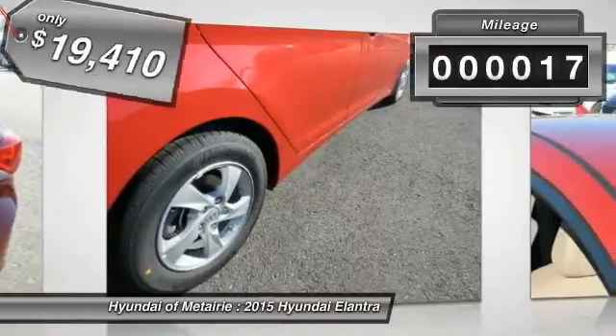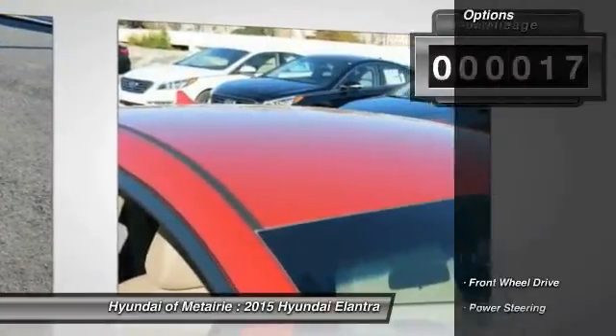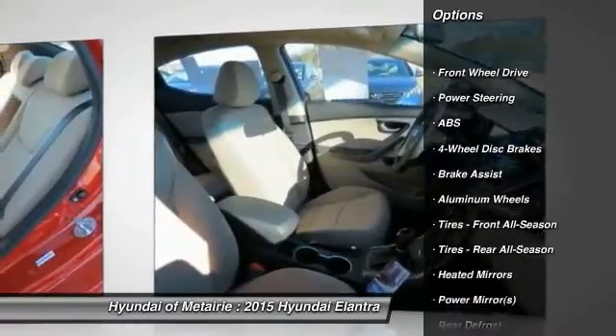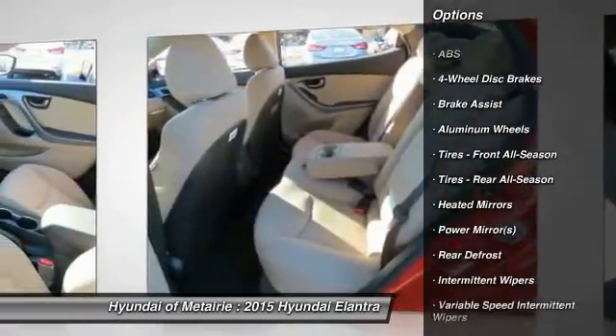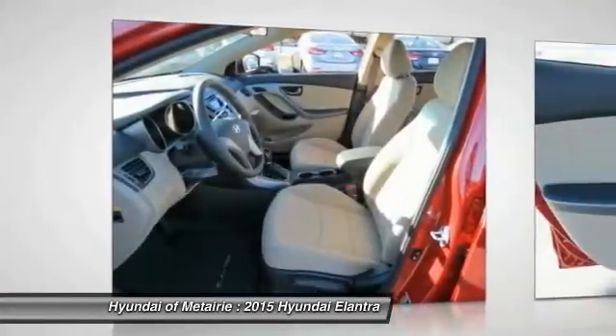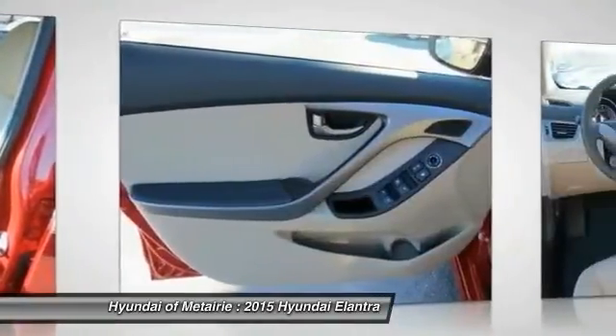This vehicle has less than 100 miles. Here are some of this vehicle's great options: anti-lock braking system, traction control, stability control, air conditioning, adjustable steering wheel, power steering, driver airbag, aluminum wheels, four-wheel disc brakes, and cruise control.